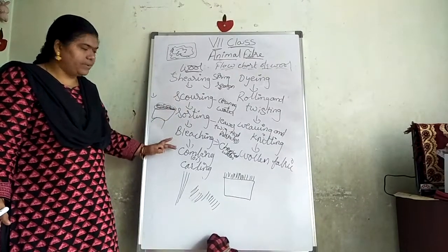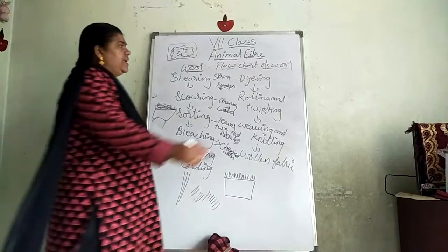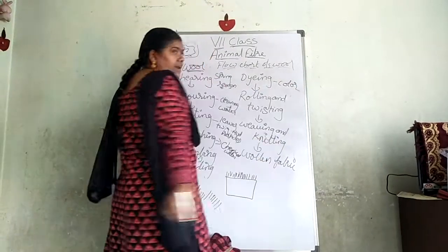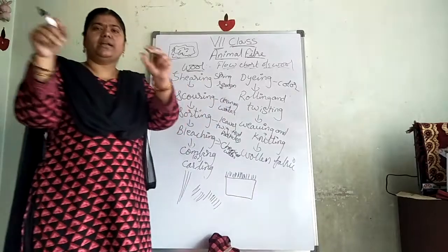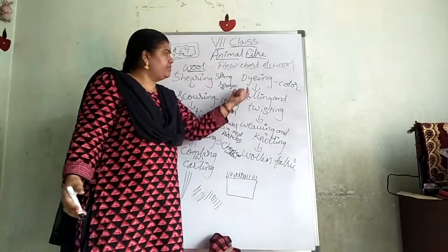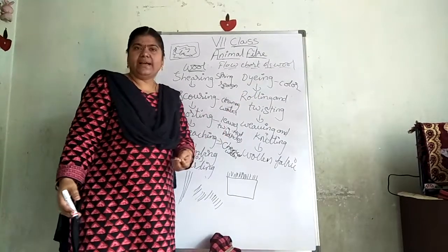After shearing, scoring, sorting, bleaching, and combing/carding are completed, the fibers are dyed — given different colors by dipping them in red, blue, yellow, or whatever color the fabric requires.